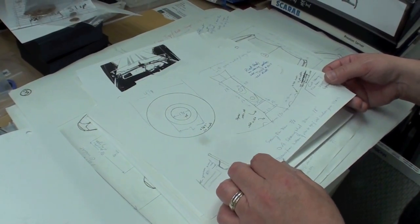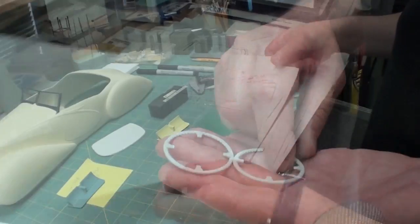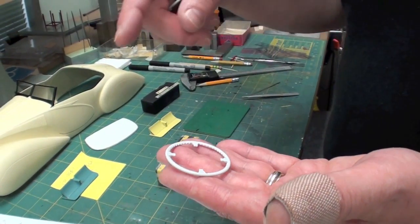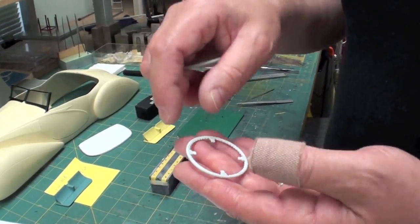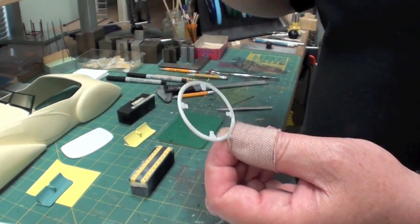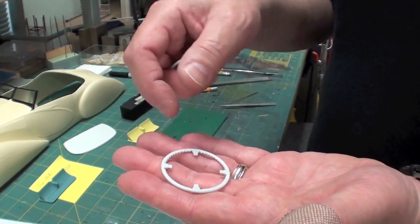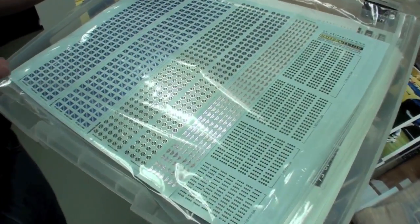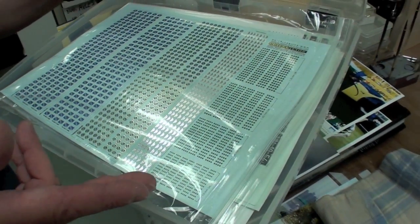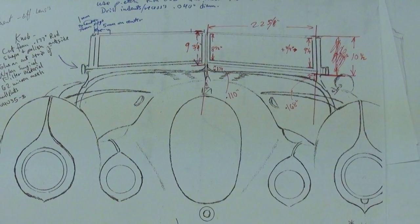Then comes scaling everything — reducing it all to scale. The steering spokes, for example, were created from a flat piece of styrene through multiple step processes: drawing, cutting out each one, adding the finger grips raised and shaved down, sanding, and using filler glue to make it flow right. Then there's the center hub. A graphic artist produced labels for dash switches, and components like bumpers and grills are done up as well.